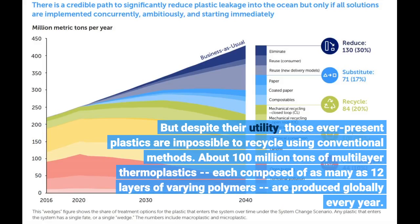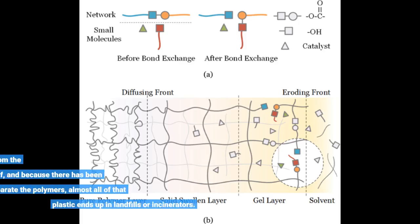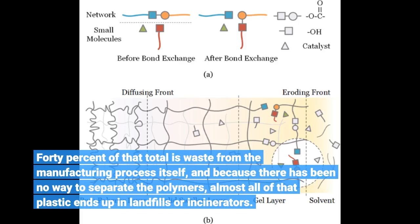About 100 million tons of multilayer thermoplastics, each composed of as many as 12 layers of varying polymers, are produced globally every year. Forty percent of that total is waste from the manufacturing process itself, and because there has been no way to separate the polymers, almost all of that plastic ends up in landfills or incinerators.